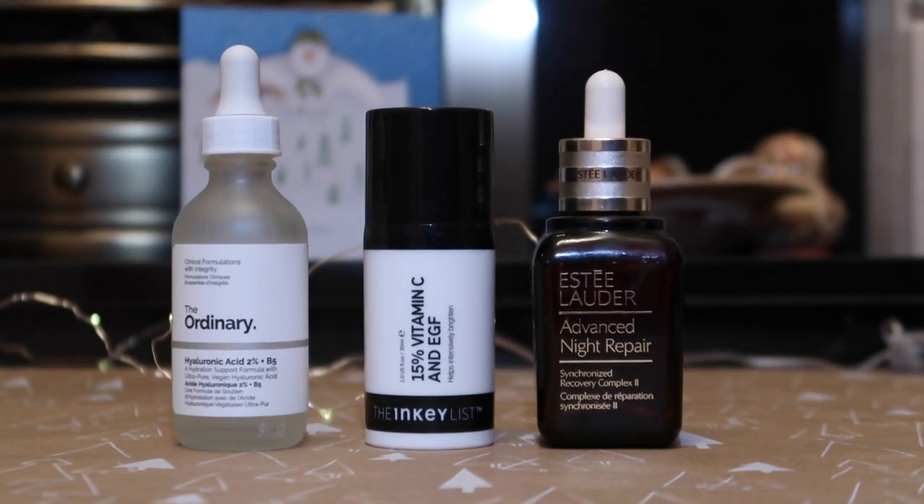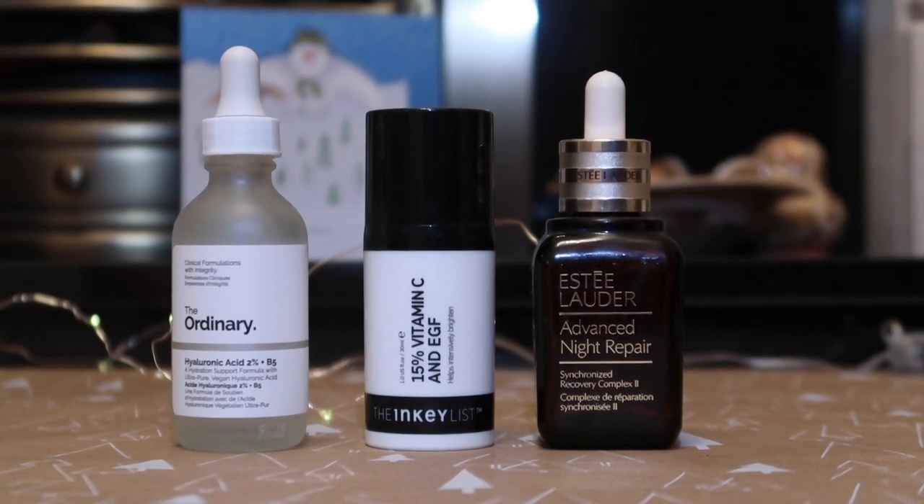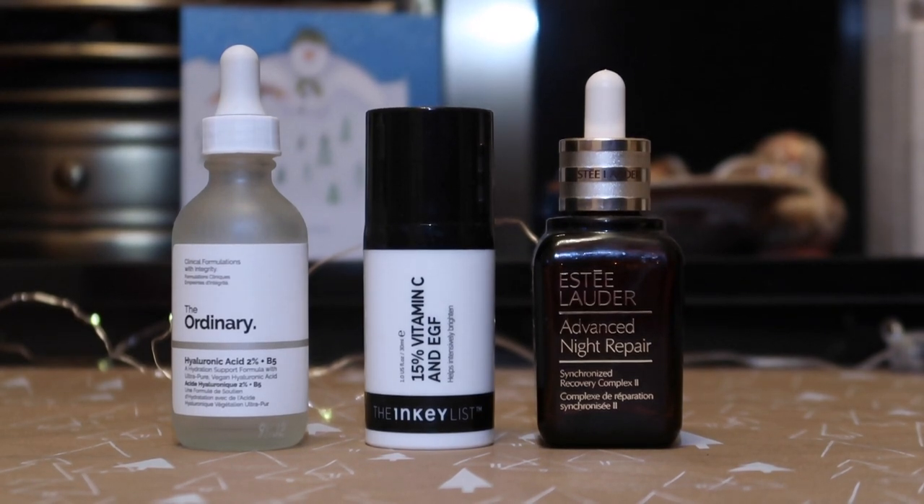In terms of a Vitamin C serum, I finished up this one from Inculis, worth £14.99. I think this might be the second one I've shown because I repurchased it already, which speaks for itself. When I finished it, I replaced it with one from the Ordinary just to try something different — I like chopping and changing. But I'd definitely go back to the Inculis one. I would repurchase it with no hesitation.